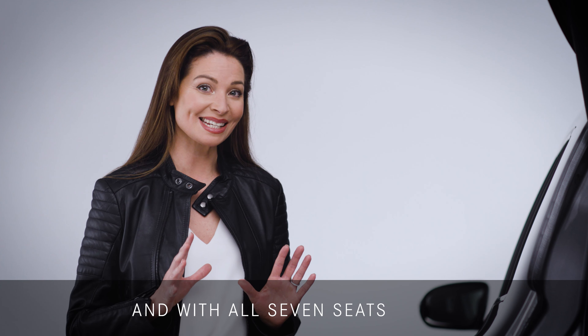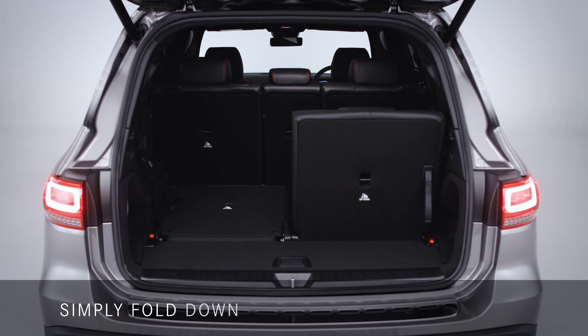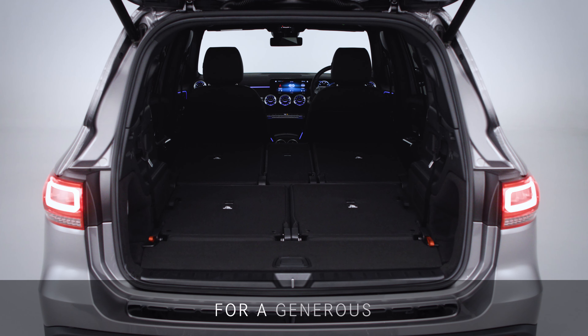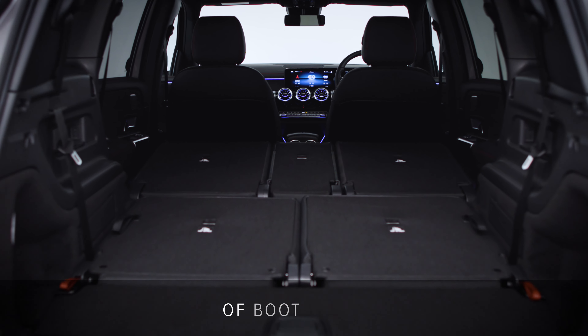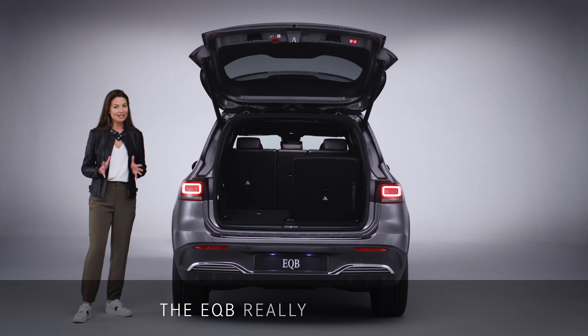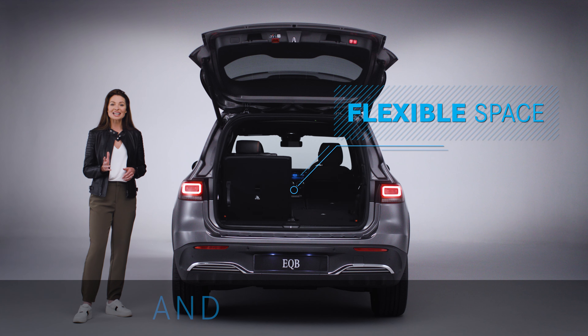And with all seven seats in use, there is still plenty of room for overnight bags. For larger items, simply fold down the second and third rows for a generous 1,710 litres of boot space. The EQB really does offer the ultimate in space, comfort and flexibility.